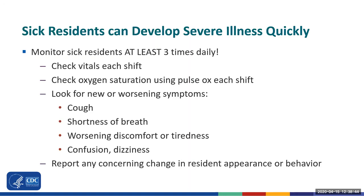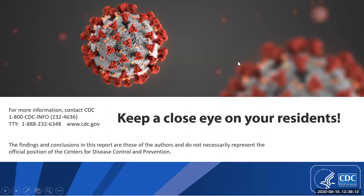You should monitor sick residents at least three times daily by checking their vitals, including oxygen saturation with a pulse ox machine, at each shift. Again, you know your residents the best, so if they look different or worse to you in some way, please report these findings immediately to your charge nurse, a clinician, or supervisor so that the resident can be evaluated. Keeping a close eye on your residents can help identify infections as early as possible to prevent spread of COVID-19, and identify residents with serious illness who may need a higher level of care.